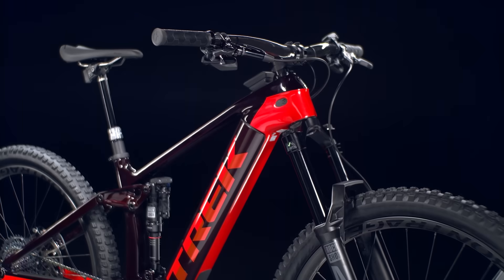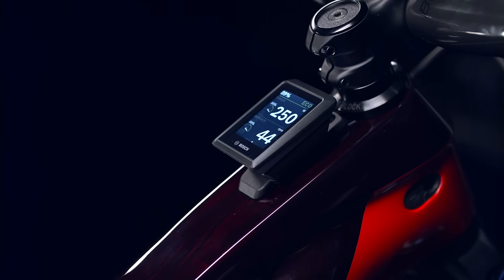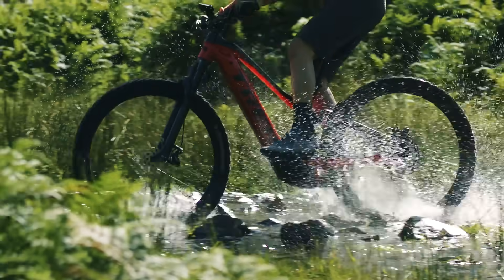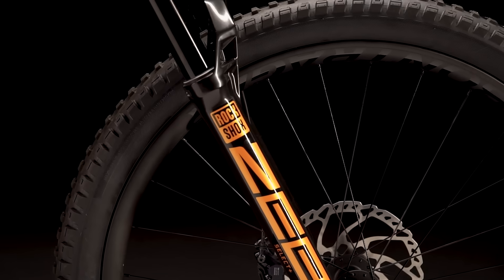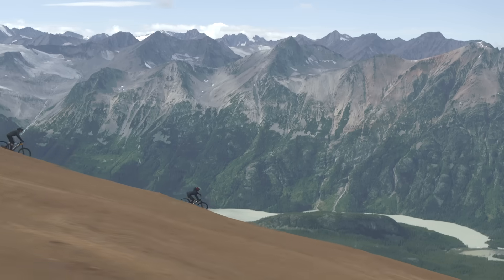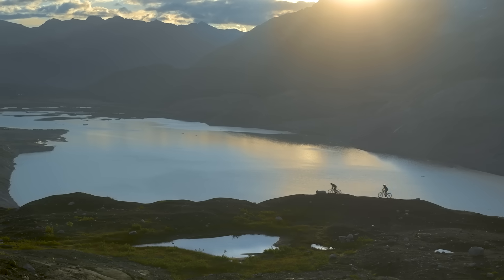Rail combines a stout trail-taming chassis with powerful Bosch assist and smart connectivity. It's got all the power and capability you need for your biggest days on the mountain. If you're looking for an electric mountain bike that's easier to handle on more mellow trails, check out Powerfly. If you want to keep things amped up under your own power, check out Slash. But if you want an aggressive EMTB made to tackle the rowdiest trails, you want Rail — whether you're going the distance or just over and over again.